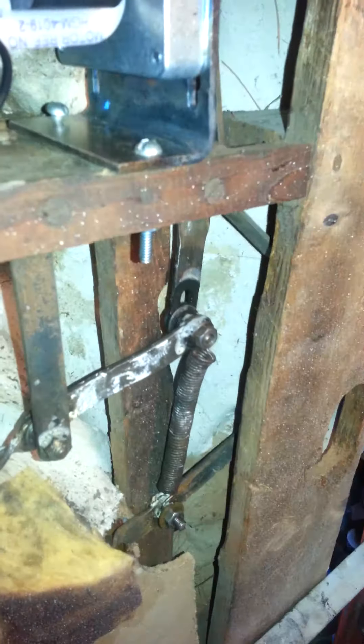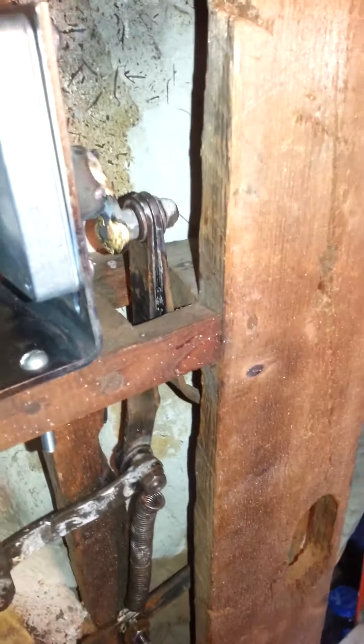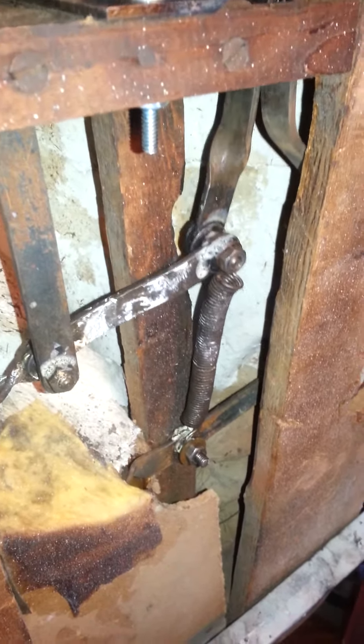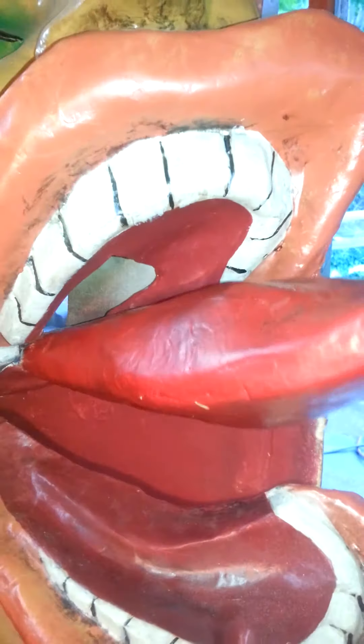She's about the best I can get as far as getting a shot on the mechanism. It's basically band iron springs and pivoting on quarter inch bolts. One more shot of her front.